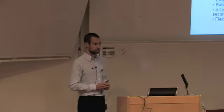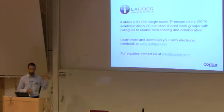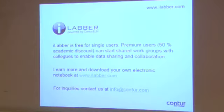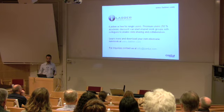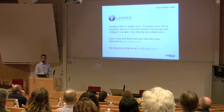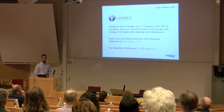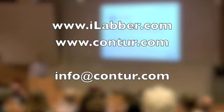In that way, scientists and groups with very limited resources can get started with electronic notebooks. If you are interested to learn more, there is more information on iLab.com. iLab is free for single users so everybody can download it and use it for free. If you want to start a group and share information together, you have to become premium users — we offer academic scientists a significant discount of 50%. If you need assistance and information that you can't find on the website, just send an email to info at Kontur.com.